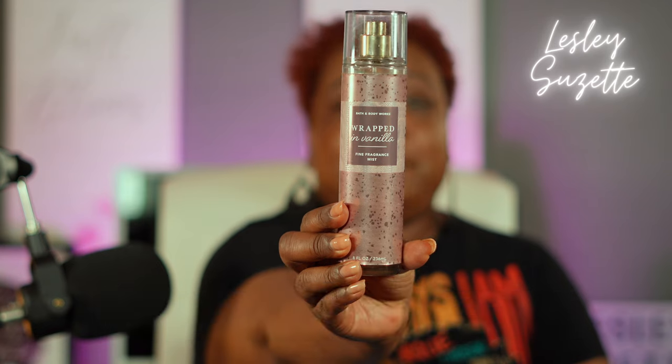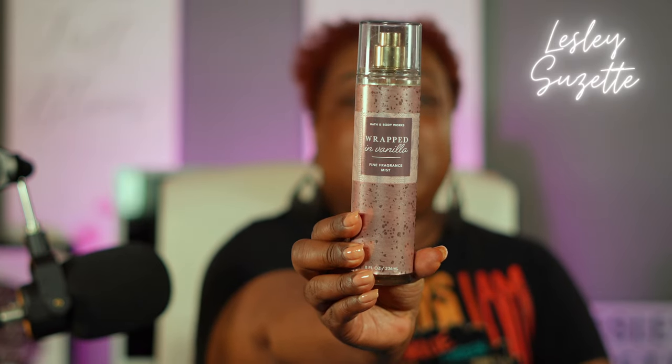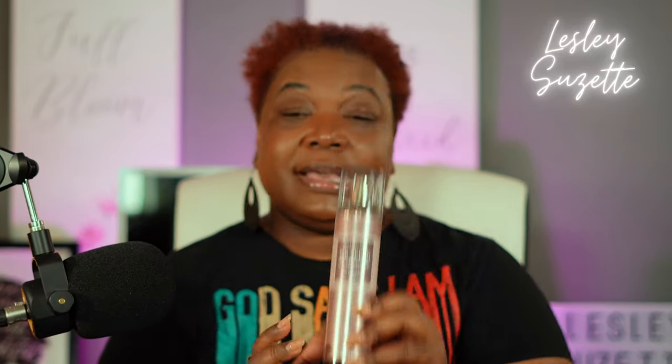You all, this is another staple. I have to have this Wrapped in Vanilla fragrance mist in my collection because it's just beautiful. It's pretty new — I believe this one came out right before Christmas or during the Christmas holidays. And everybody on YouTube was talking about this one. This is so good. I had to go back during the big Bath and Body Works sale and I tried to get every last one of these that they had left because this Wrapped in Vanilla fragrance mist, you all, is so good.